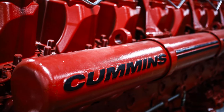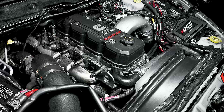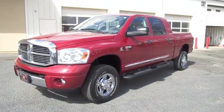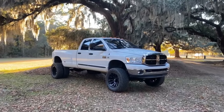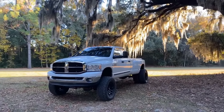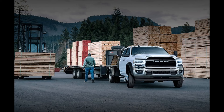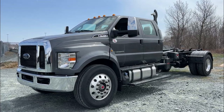Cummins has a long history of building diesel engines for Ram beginning in 1989. The relationship started with the reliable and efficient 5.9L turbo diesel, which held prominence for two decades before being replaced with the 6.7L Cummins turbo diesel. In 2007, Ram installed the new diesel in the Dodge Ram 2500 and 3500 heavy duty pickup trucks, commercial models including the chassis cab 3500, 4500, and 5500, and in the Ford F650 and F750 medium duty trucks.